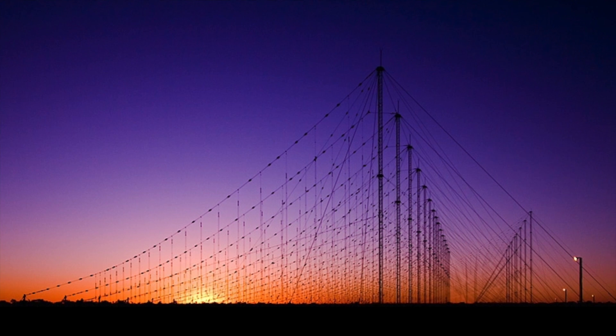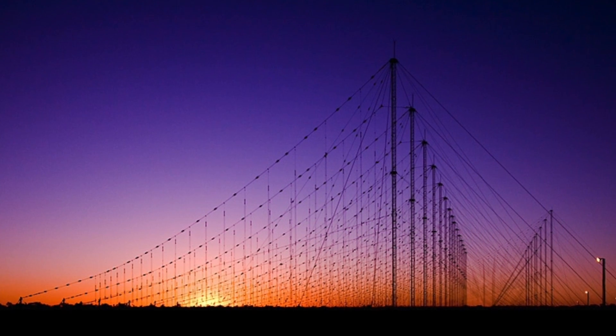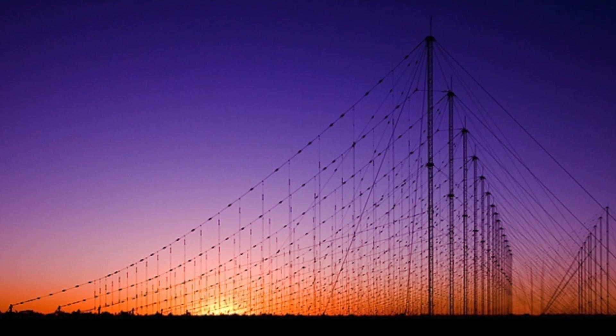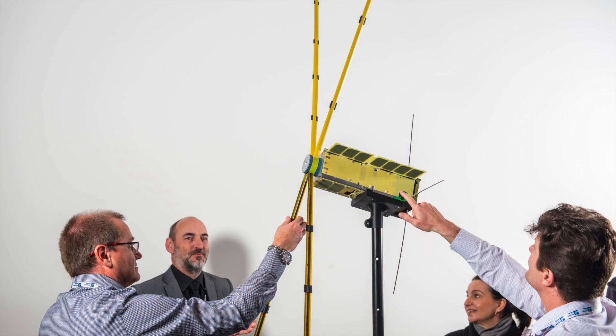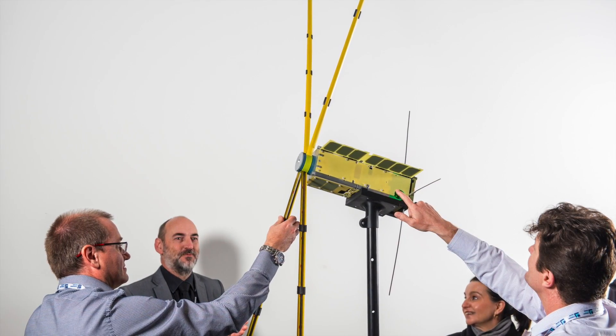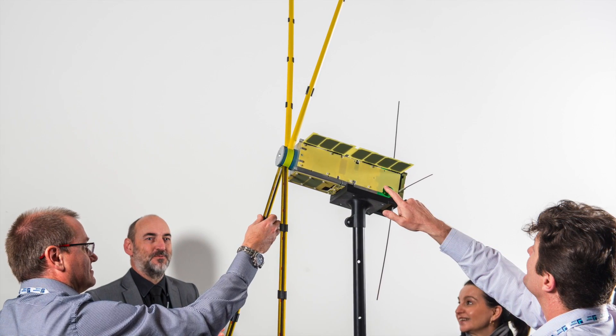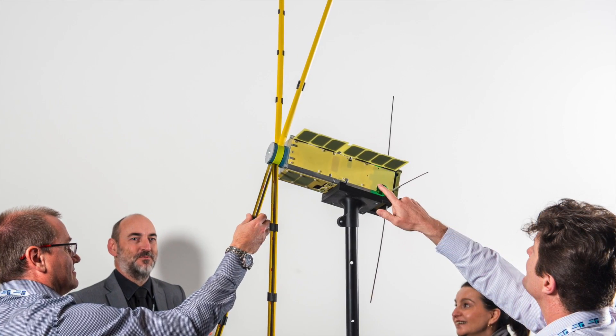What that allows us to do is to better understand how healthy the transmitting arrays are, to better understand how the transmitting arrays are illuminating targets such as aircraft, and also to better understand the effect that the ionosphere has on that illumination of targets.